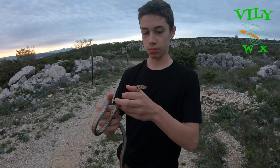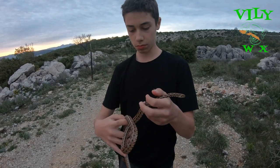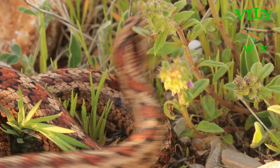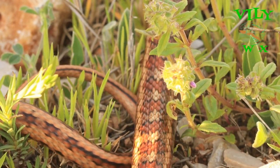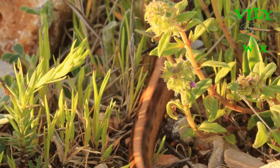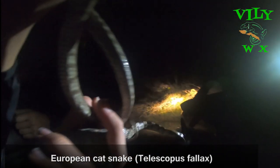The leopard snakes are mostly active at dusk and during nights. The nights here were cold, and so we thought snakes probably wouldn't be active, but we were surprised. Finding this species in the wild is not common nowadays. It prefers habitats such as plantations, pastures, and habitats with Mediterranean-type shrubs.